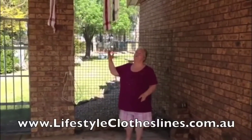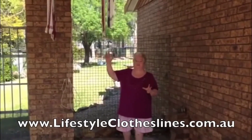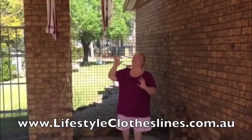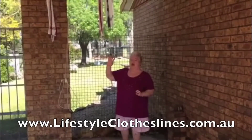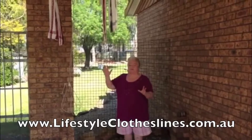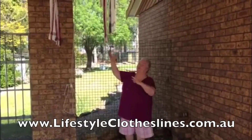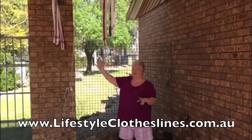Thank you Lifestyle for my beautiful clothesline that I've been looking for for 50 years. I've been looking for one of these — finally found it. The delivery was brilliant, ordering was easy, installation was good, and now my washing is up there and out of the way drying.